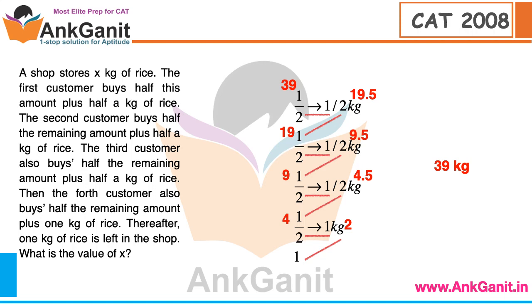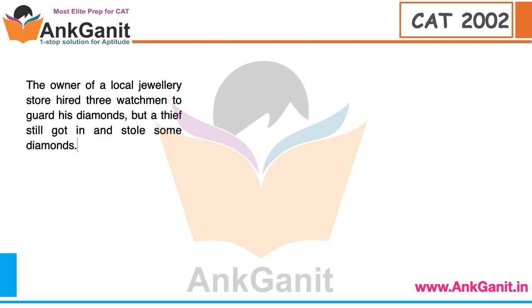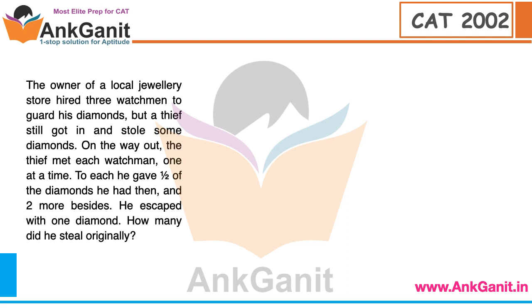Take one more example — this is the actual CAT question from CAT 2002. The question is: the owner of a local jewellery store hired 3 watchmen to guard his diamonds, but a thief still got in and stole some diamonds. On the way out, the thief met each watchman one at a time. To each, he gave half of the diamonds he had at that time plus two more besides. After passing all three watchmen, he had one diamond left. How many diamonds did he steal originally?